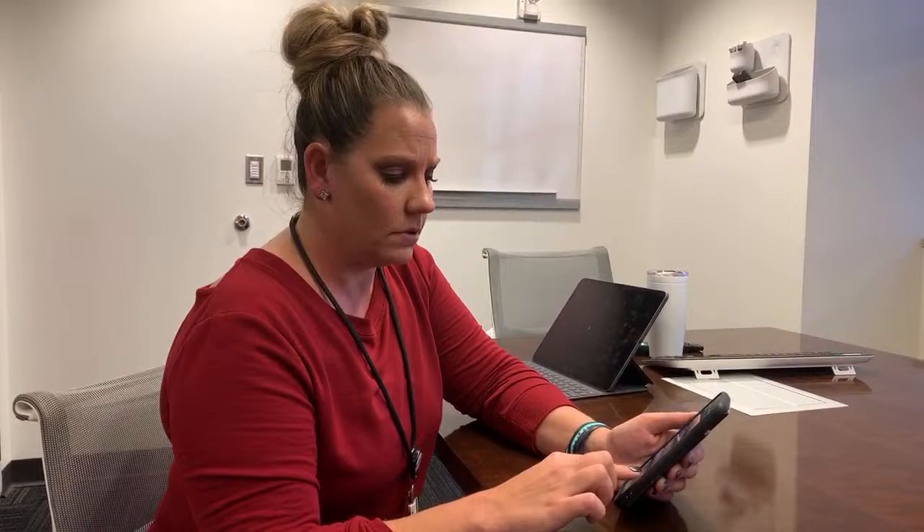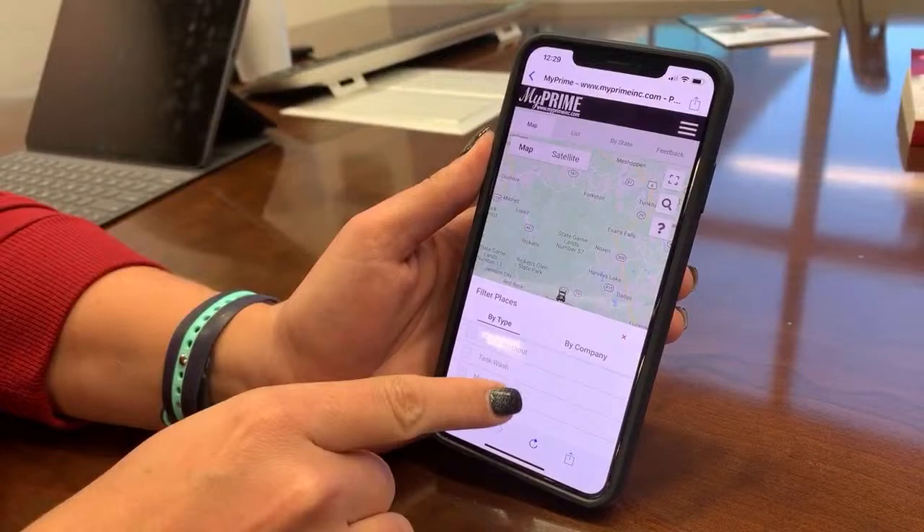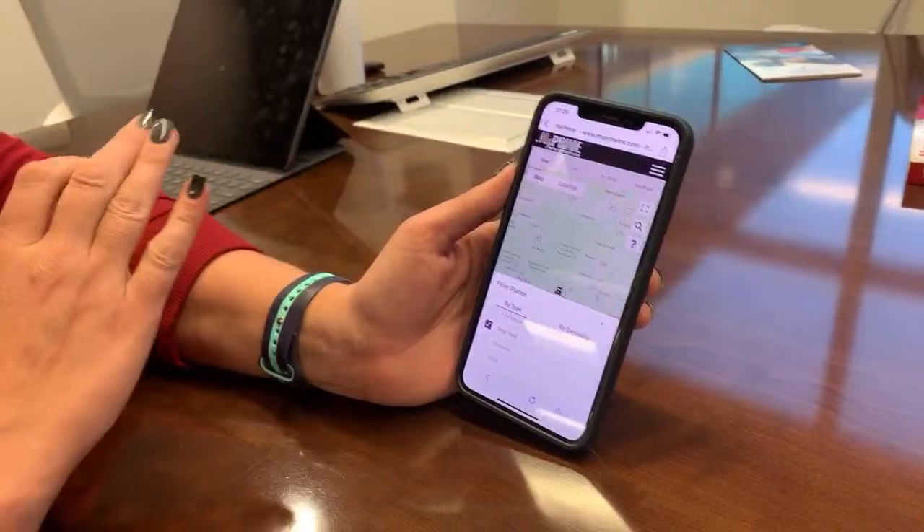One thing people always ask about is drop yards. On the Fuel and Services map, there's a filter button at the bottom. You can come in there and turn on just drop yards to see where they are. It gives some basic information about them, and they have the code so you can use it in your Navigo to map those locations.